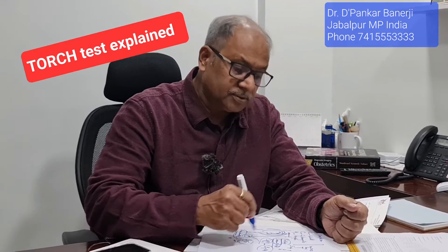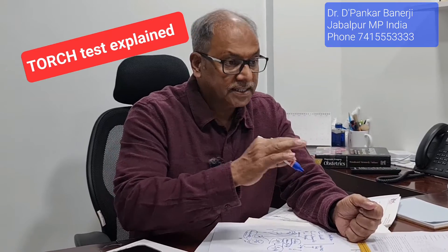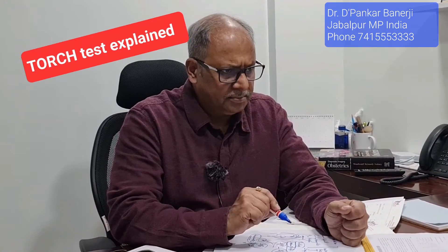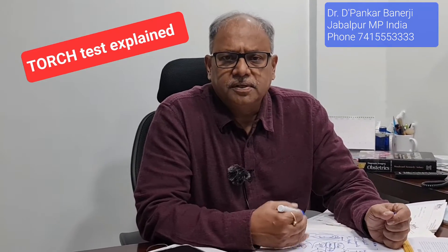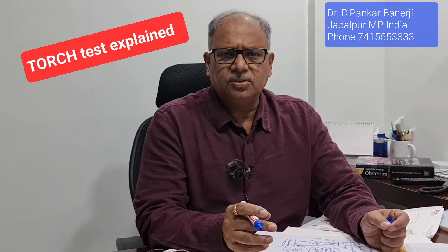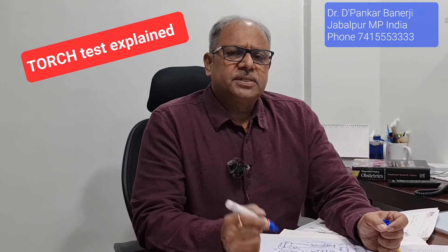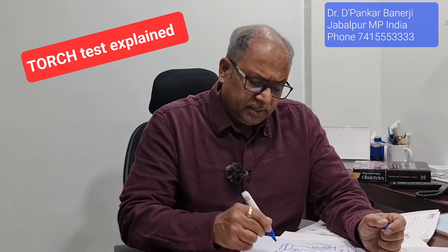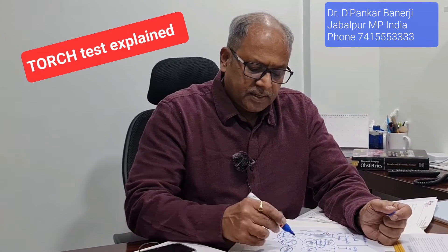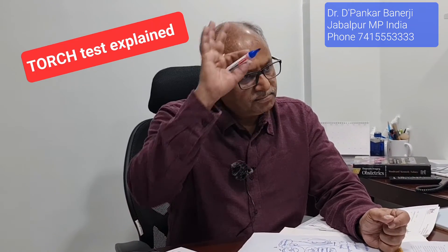This is the message I want to give through this video: don't give too much attention to TORCH test results. If you have TORCH suspicion and IgM is positive, then to confirm whether it is recent, we do an avidity test. If the avidity test is low, it means the infection occurred a few days before. If the avidity test is high, then the infection is very old. But it is not necessary to do much beyond this.